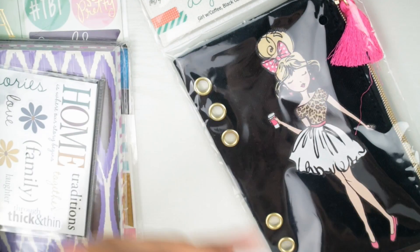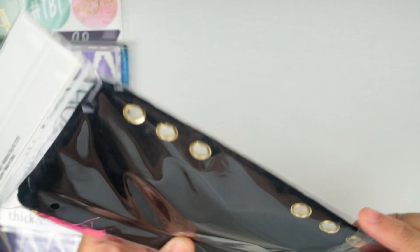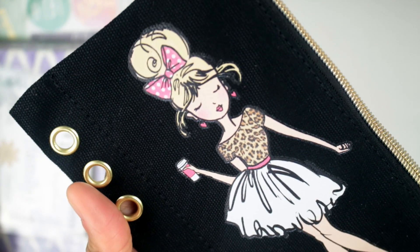Next up is this cute pouch that she got me. I'm gonna have to make this work in my tin — we're gonna have to make it work. Let's open it up; it's too cute to just not be using. Kristen will have to make it work in her tin. Look at the detail on this, y'all!